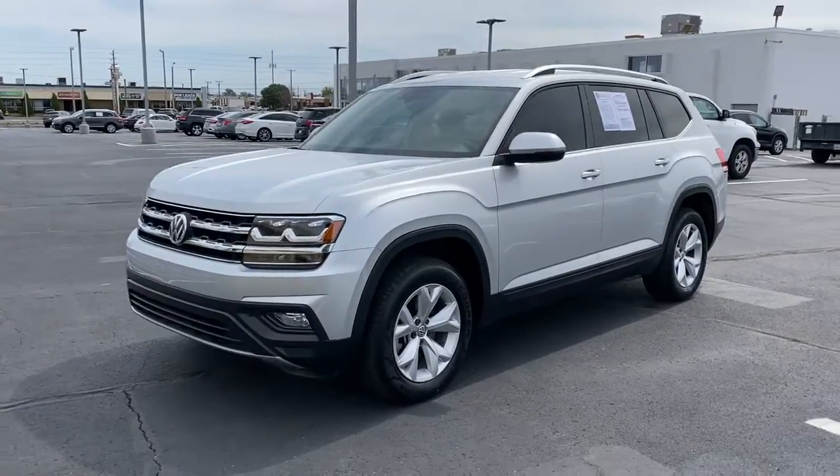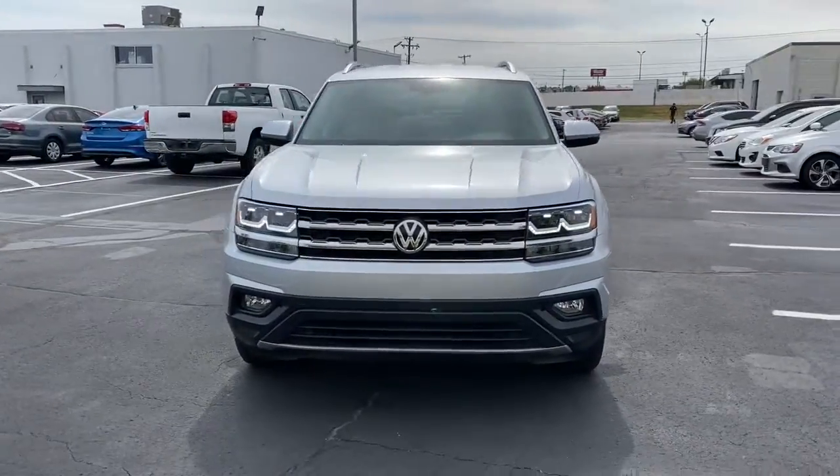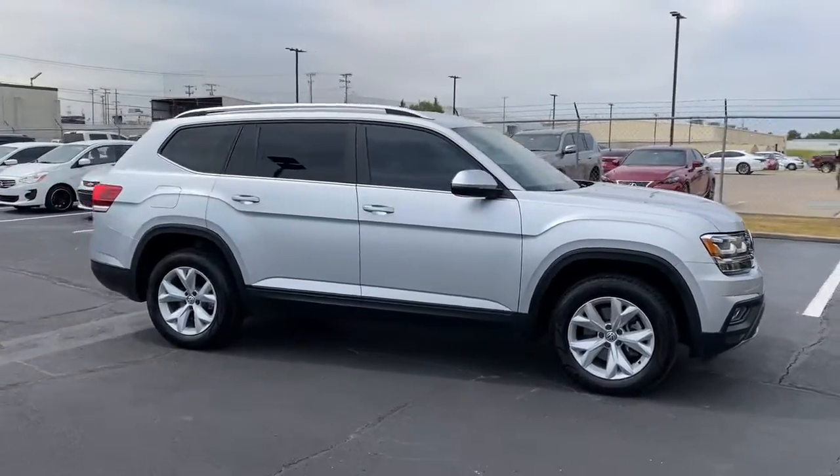You'll have love at first sight with the 2018 Volkswagen Atlas. This vehicle still has fewer than 70,000 miles on the clock, so it won't last long. Make all your adventures the best they can be in this well-equipped Atlas.